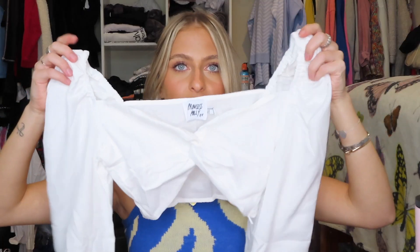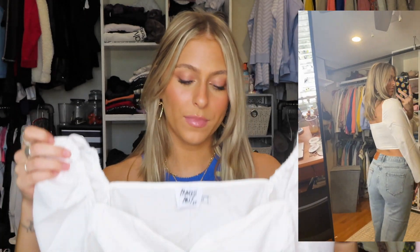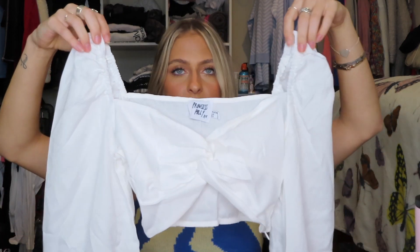Next is the Carson long sleeve top in white. It has a cute knot detail at the front, balloon sleeves, elastic shoulders, elastic at the wrist, and the front is lined so it won't be see-through. I don't have anything like it — I saw the model wearing it with a really slouchy pair of jeans and thought it was adorable.